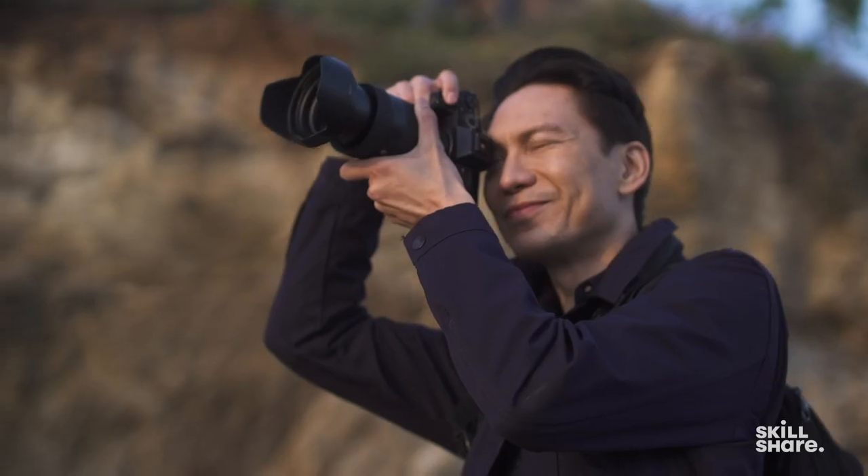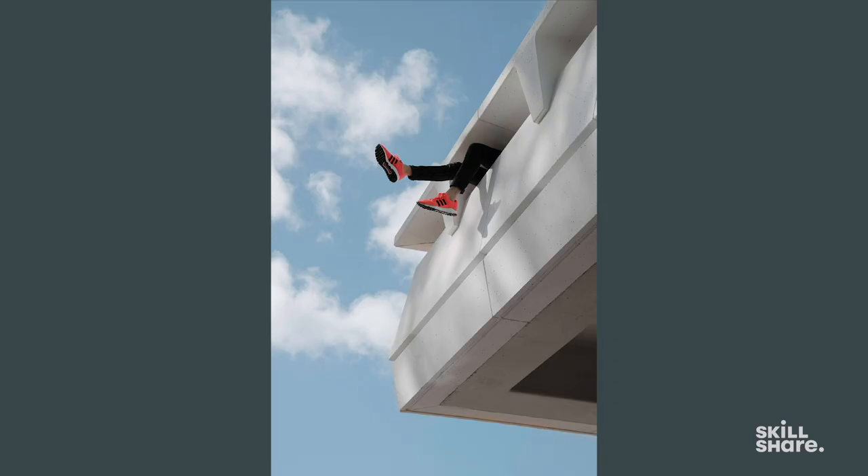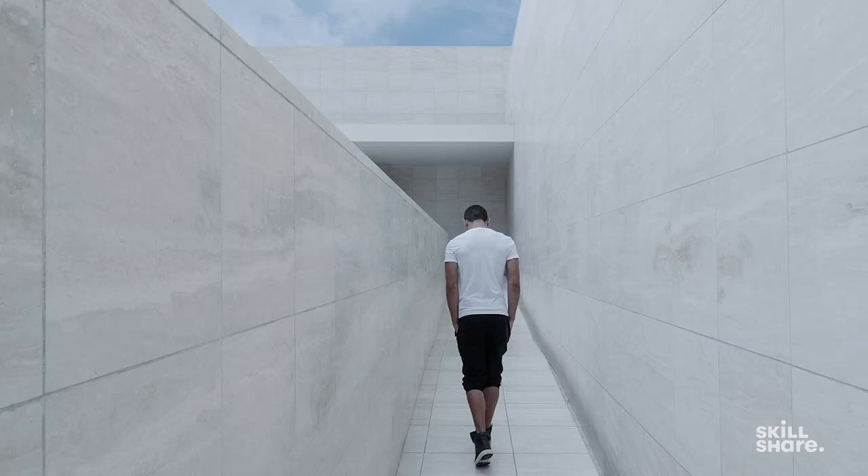Hi, my name is Min. I'm a photographer from California, and my specialty is capturing architecture, lifestyle, and just beautiful moments that are all around us.